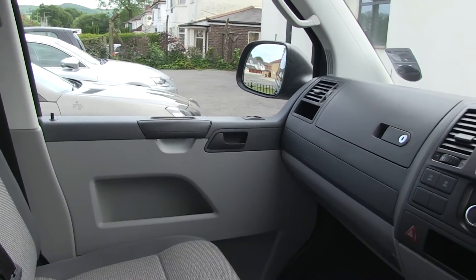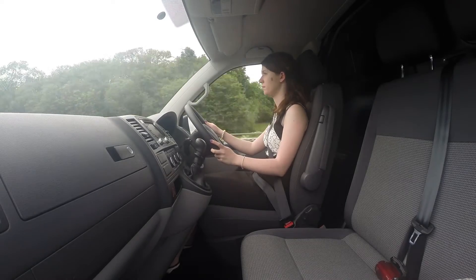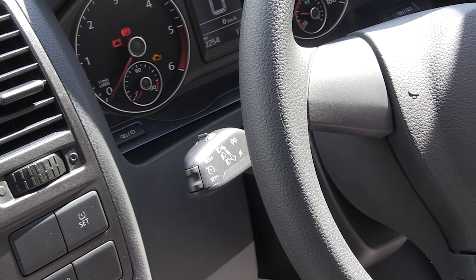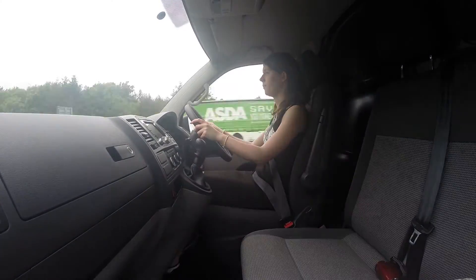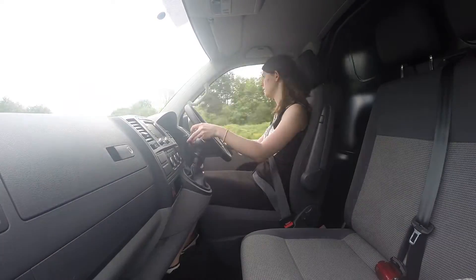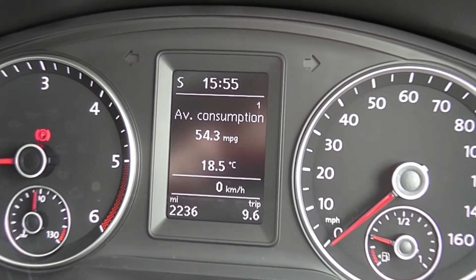For the second test, we took the van on a 10-mile trip on the motorway. The cruise control, featured as part of the BlueMotion technology, is a great feature here. It allows you to keep the van at a constant speed, saving you fuel compared to when your speed fluctuates. It also helps reduce driver stress. The average miles per gallon on the motorway was 54.3.